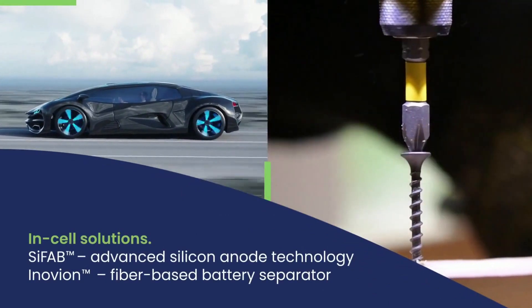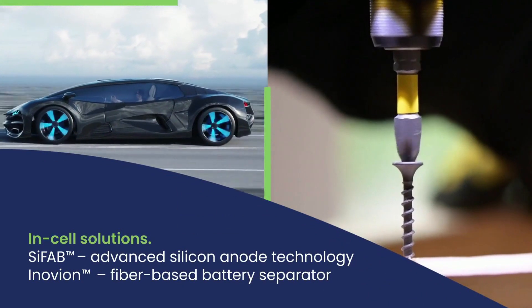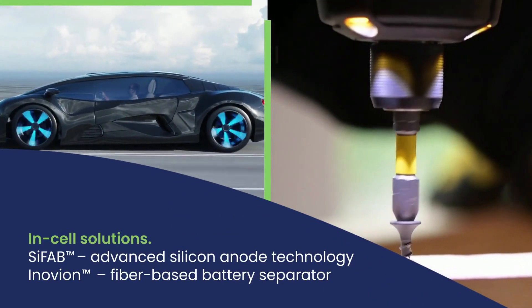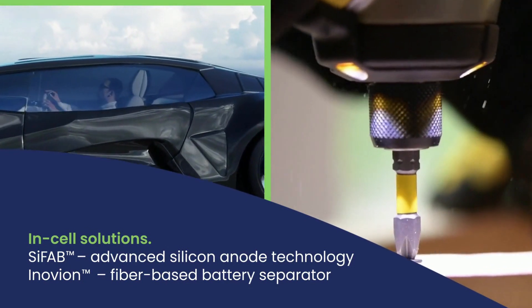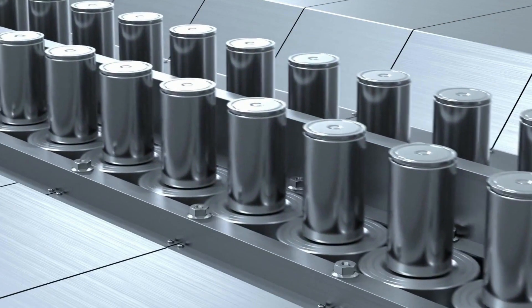Our lineup of in-cell solutions includes SIFAB, our advanced silicon fiber anode battery technology, and Inovion, a thermally stable fiber-based separator for lithium-ion batteries.